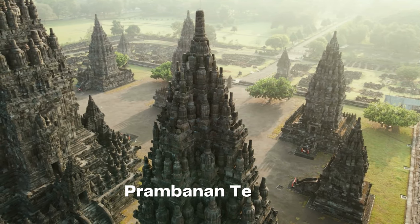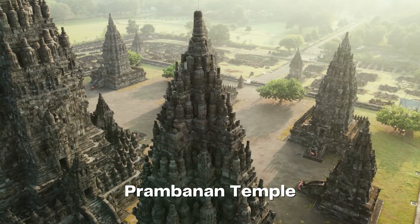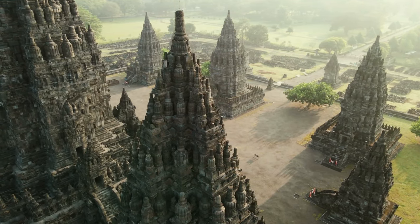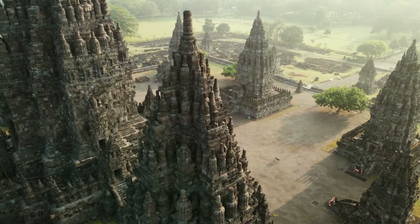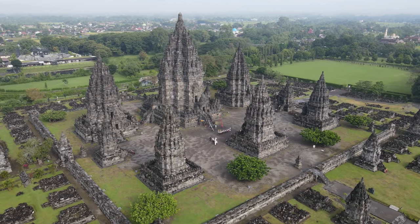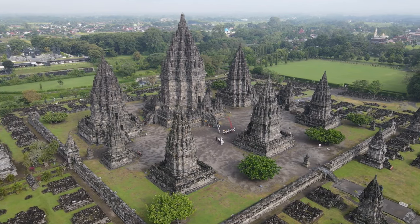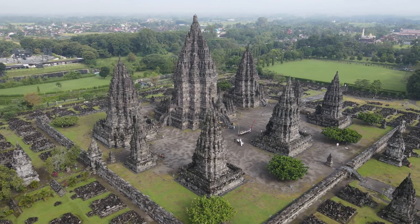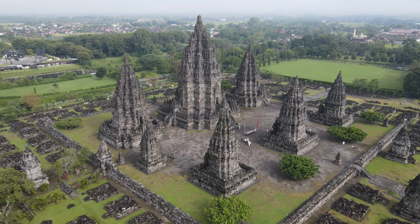Prepare to be enchanted by the beauty and grandeur of Prambanan Temple, a masterpiece of Hindu architecture nestled amidst the lush landscapes of Java. This exquisite temple complex, dedicated to the Hindu trinity of Brahma, Vishnu, and Shiva, is a testament to the cultural and artistic legacy of the region.